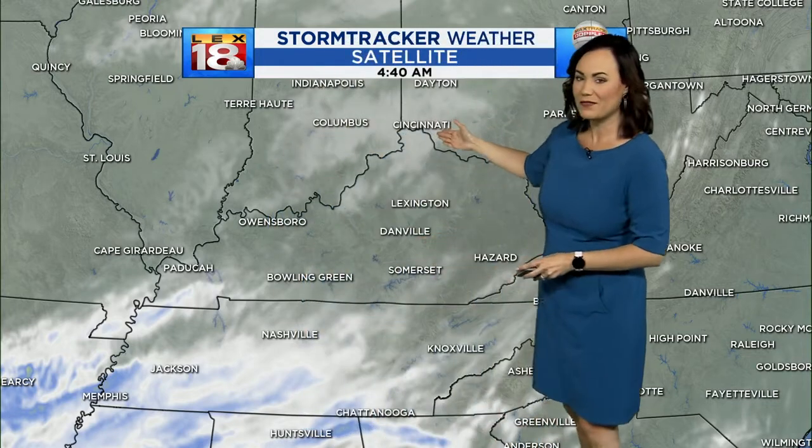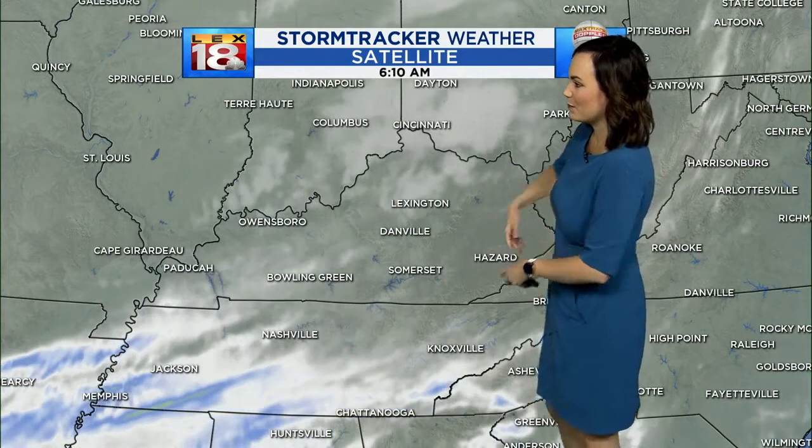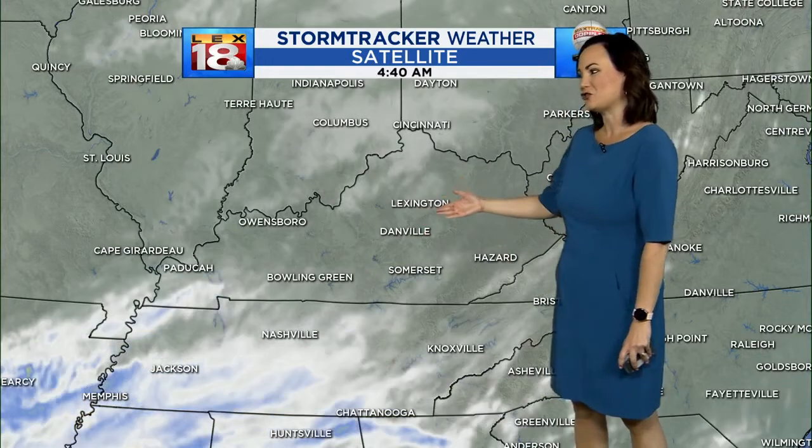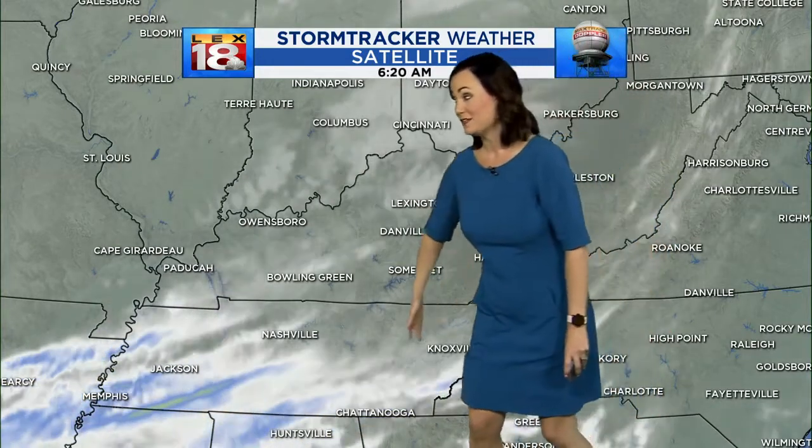As we look at satellite, we do have just a few clouds up around the Cincinnati area over the past couple of hours. They've started to trickle into the Lexington area right here in central Kentucky, but we're not as bad off as those further to the South right now.